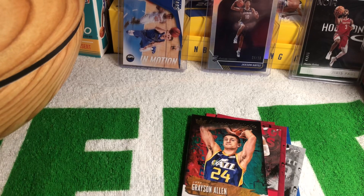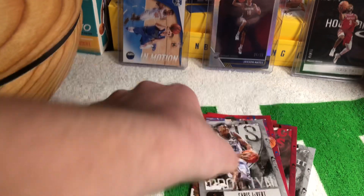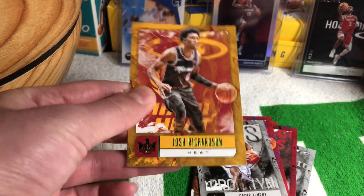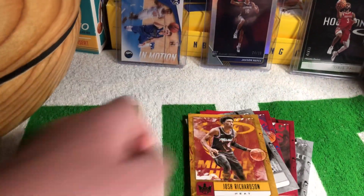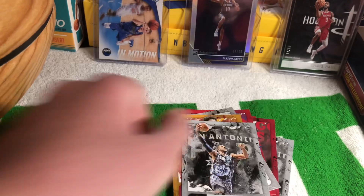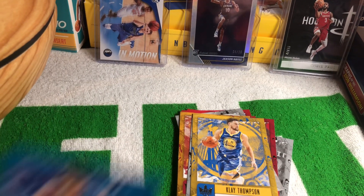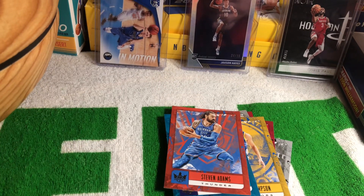Not the greatest rookie to get from the 2018-19 draft class, but it's a really nice card. Another card — J.J. Redick, Karis LeVert. This is the Jade parallel — there are two Jade parallels per box. Josh Richardson — not a bad player to get. He's doing really well this year. That one has the canvas feel to it.